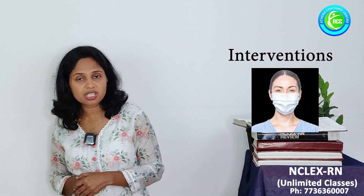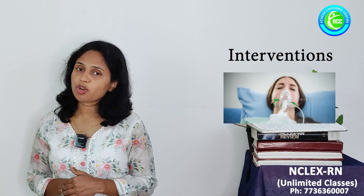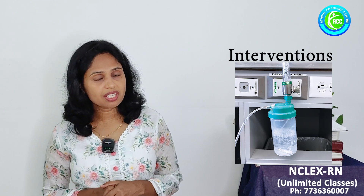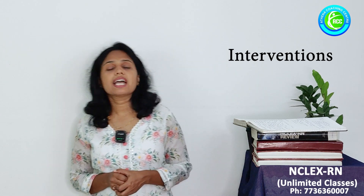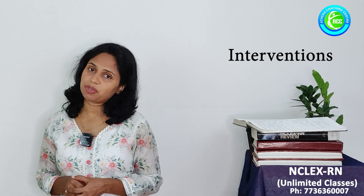Interventions include symptomatic management, respiratory isolation, and respiratory precautions. Breathing problems can be treated with oxygen. Always humidified oxygen is preferred to reduce dryness of the mucous membrane. Hydration really helps to thin the secretions, and antiviral medications can be given.